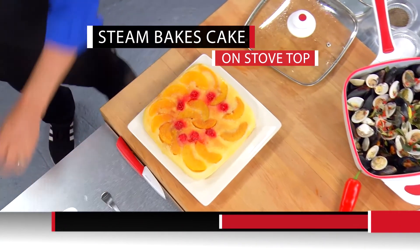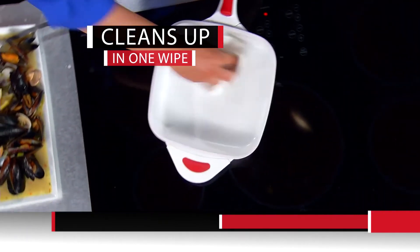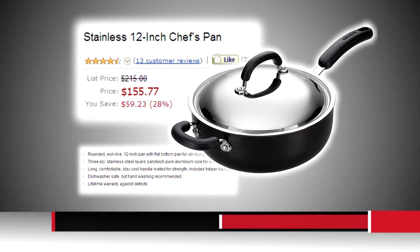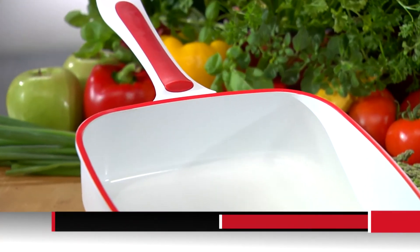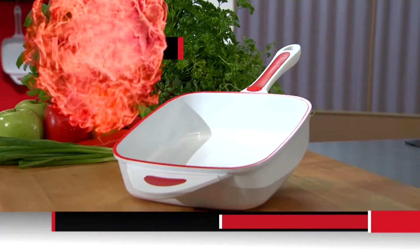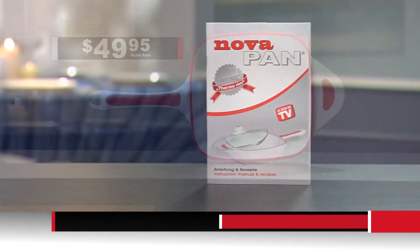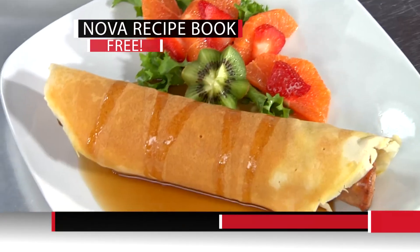NovaPan even bakes cakes right on the stovetop. Cleaning NovaPan is simple — just one wipe with a towel and the mess is gone. NovaPan is ergonomically designed with two soft silicone heat-resistant handles. Chef-grade pans can cost over $150, but they aren't ceramic and don't have the innovative thermal rim. Call now — you pay only $49.95 plus processing and handling. Just for ordering today, we'll send you the NovaPan recipe book filled with mouth-watering recipes, free.